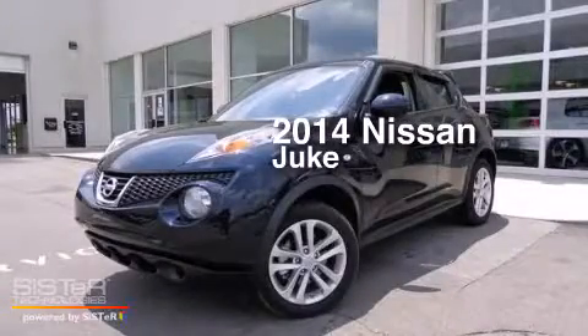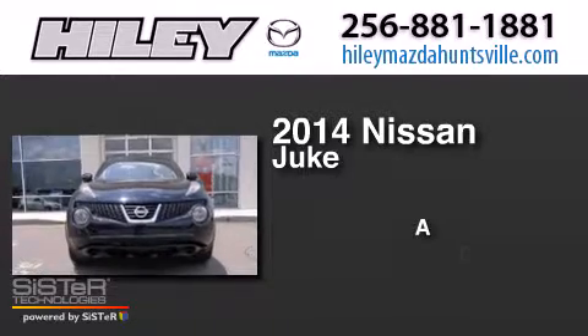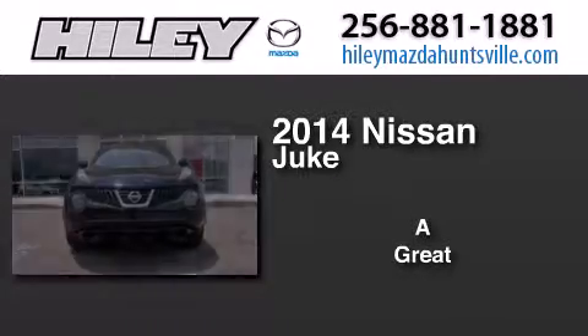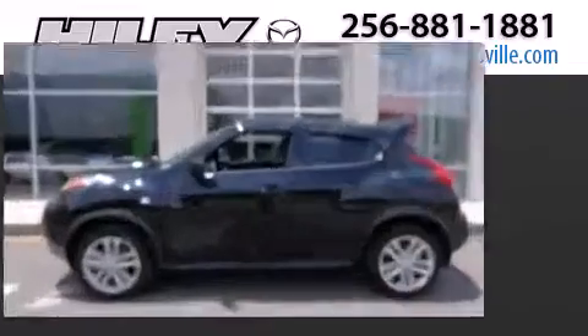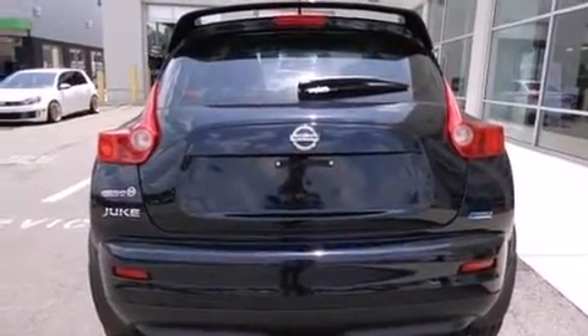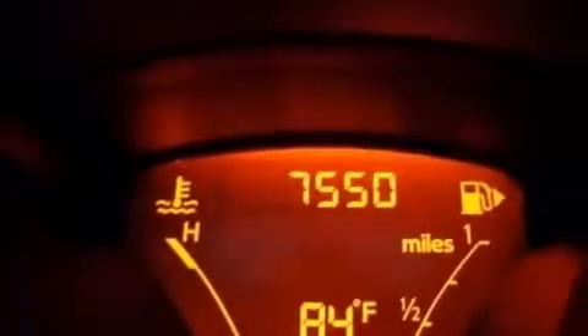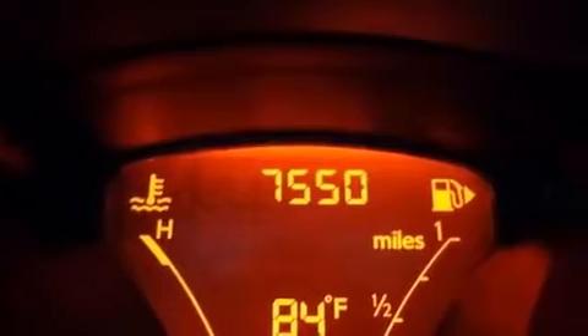This is a 2014 Nissan Juke. Its top features include Bluetooth mobile device connectivity, speed sensitive volume controls, a turbocharger, a limited slip differential, and traction control and stability control systems.